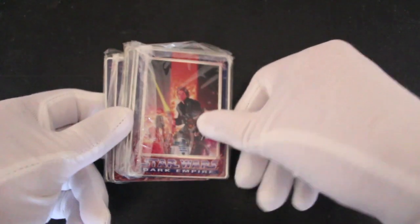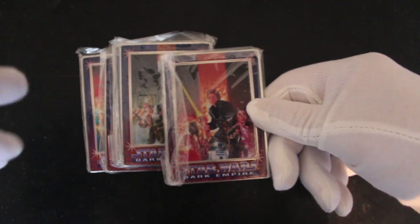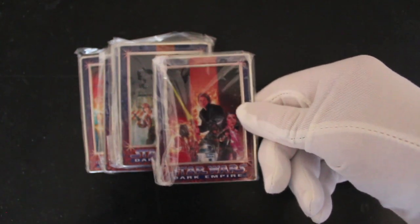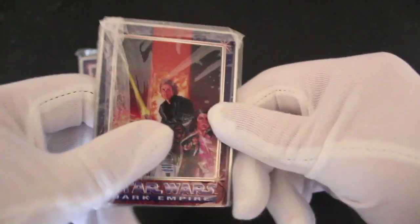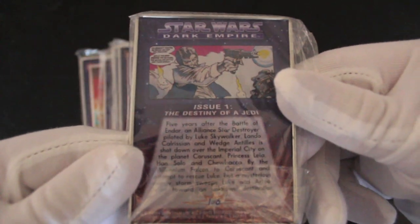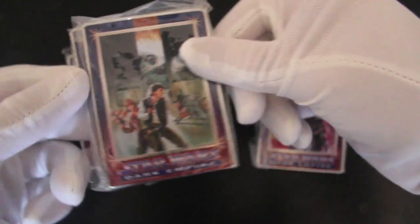These are metallic cards - look at these. These are the Dark Horse comic covers from back in the 90s I think. Can you see that if I get it close to the camera? These are beautiful. I don't want to take them out - issue one, 'The Destiny of a Jedi'. Oh, these are superb.